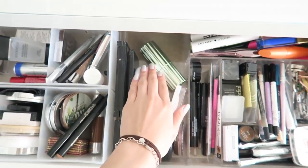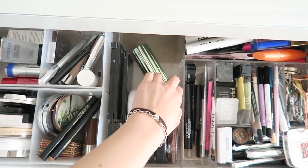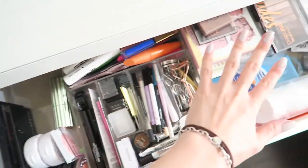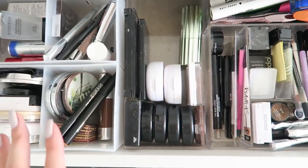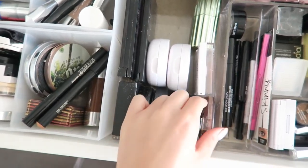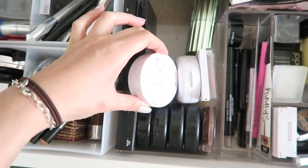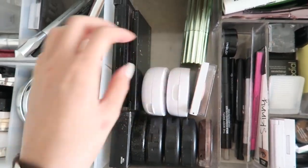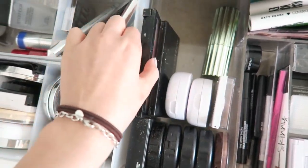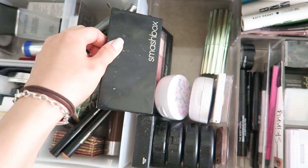Moving on, we have blushes. I just cleaned out my blush section recently because I put in a new brush kit. I used to have a ton of blushes but I really minimized it now that I'm changing to palettes. So here are just the MAC blushes, a random Asian blush that I really like, the Shu Uemura cushion blushes, and these are contour slash blush kits. I've been loving this Smashbox contour kit.